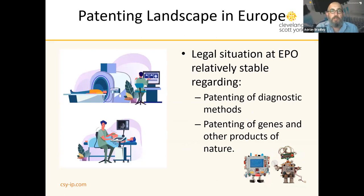I'd like first to talk about the opportunities for obtaining patents for diagnostic technologies in Europe. At the European Patent Office, the situation is relatively stable and predictable with regard to obtaining patents for diagnostic methods and also for patenting of genes and other products of nature.